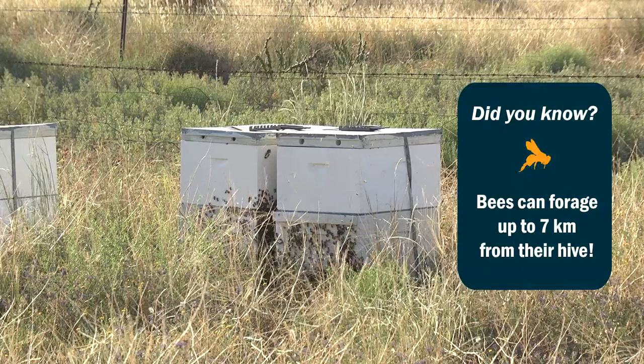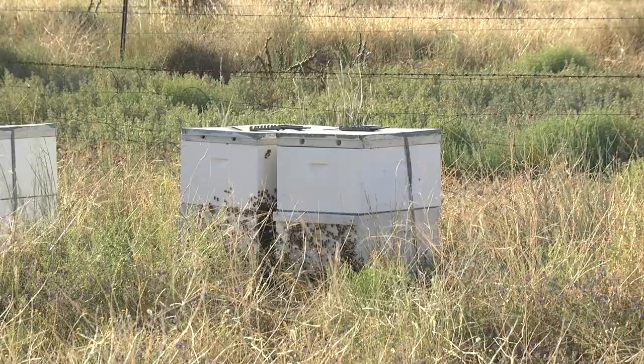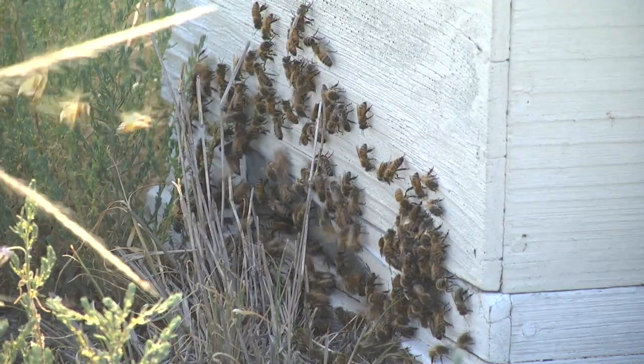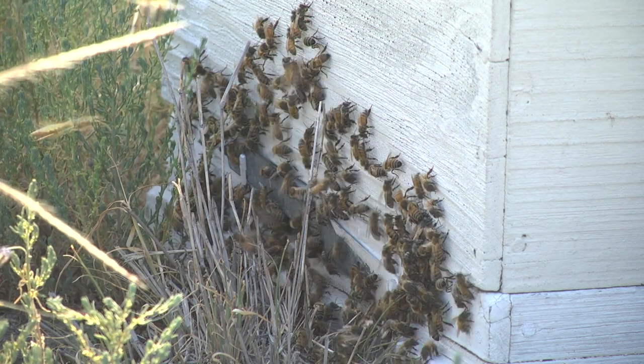Remember that apiaries often have sites where cotton is grown and can take two to three days to relocate a hive. It's important that if you use contractors for spray application, they are also notified of any local hives.